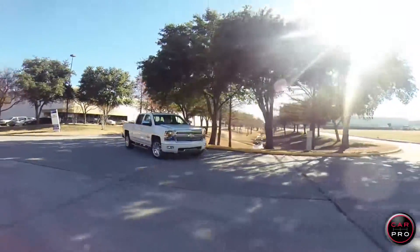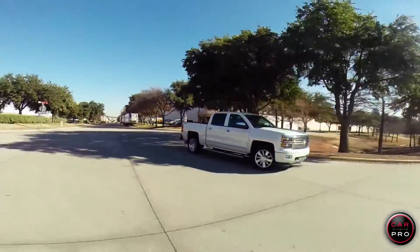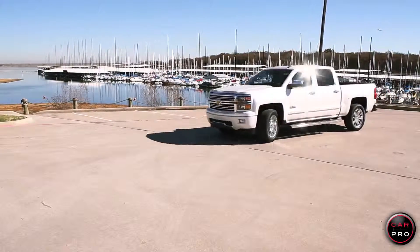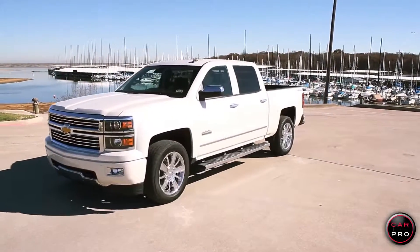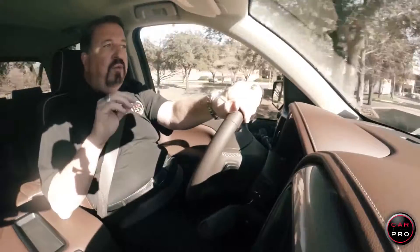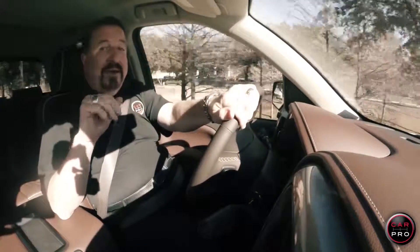This truck rides and drives great and Chevy did a super job with interior quietness. Equipped like this one, the sticker price is $53,500, right in line with the other luxury trucks out there. I'm getting 21 miles to the gallon on the highway, which is great for a truck with 420 horses. I give it 5 out of 5 stars.